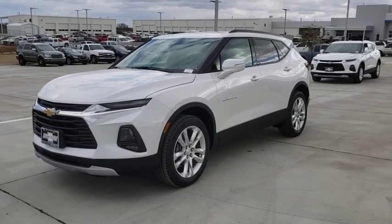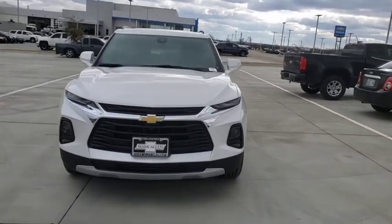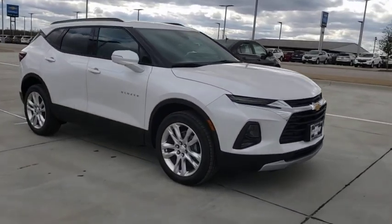We are pleased to show you the 2020 Chevrolet Blazer. Chevrolet Blazer is fun to drive around town, comfortable to ride in, and decently capable off-road.